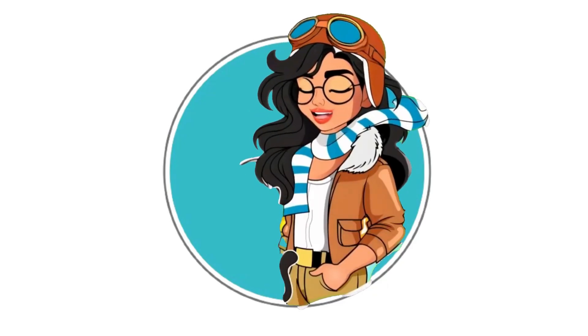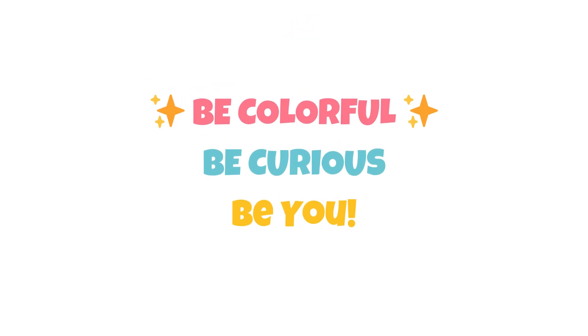I'll see you next time on Adventures with Ava. Be colorful, be curious, be you.